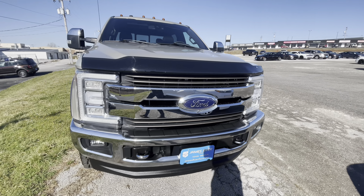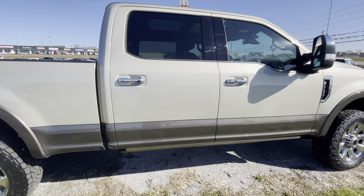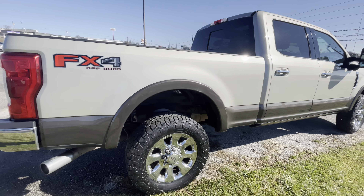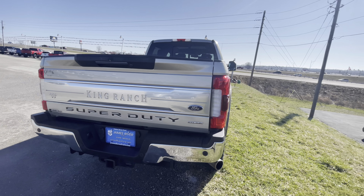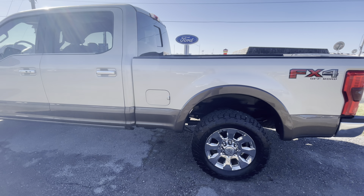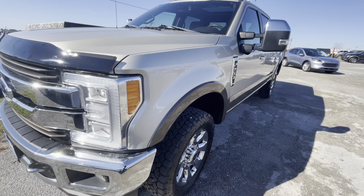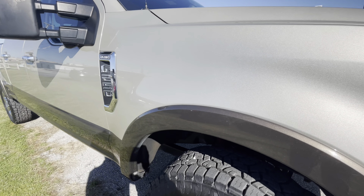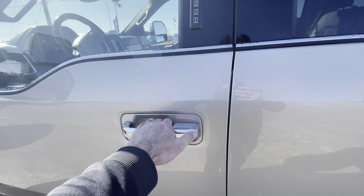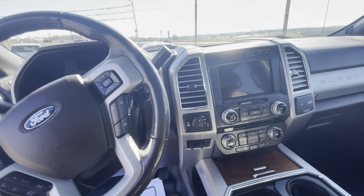Here's our 2017 F-250 King Ranch, gas motor, FX4 off-road package. Get you a close-up of the paint here — it's a really pretty color with a lot of metallic flake in it. It does have the drop-down running boards, and being a King Ranch, it's very well featured.